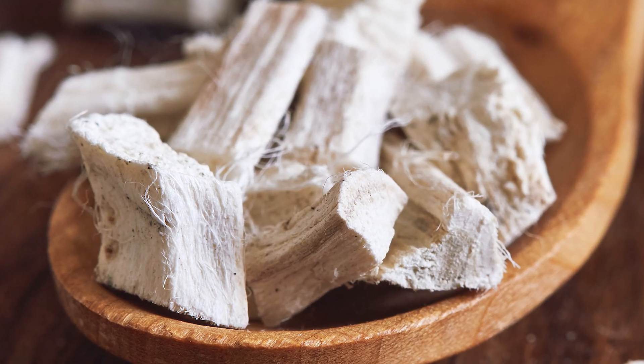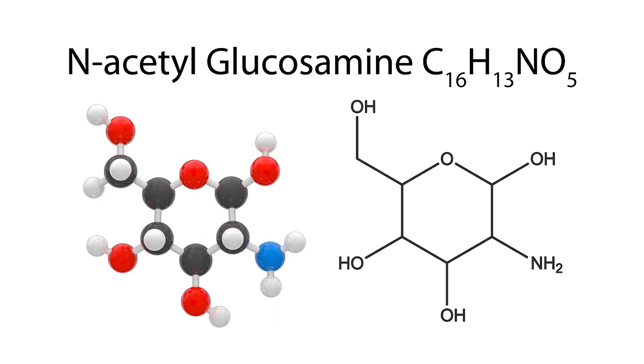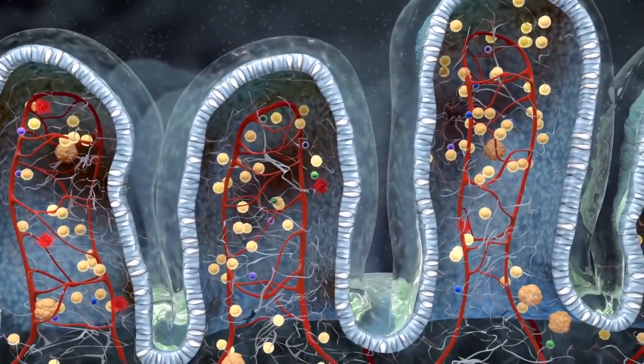Organic marshmallow root is the next ingredient, used at least as far back as the ancient Greeks for helping with any sort of digestive ailment. Hardcore scientific research has shown that it actually helps repair the epithelial cells, so it attacks the leaky gut problem at the source. Next is N-acetyl glucosamine, an amino acid shown in scientific studies to help us build our epithelial cells. That's the whole intestinal lining — that's where leaky gut happens.